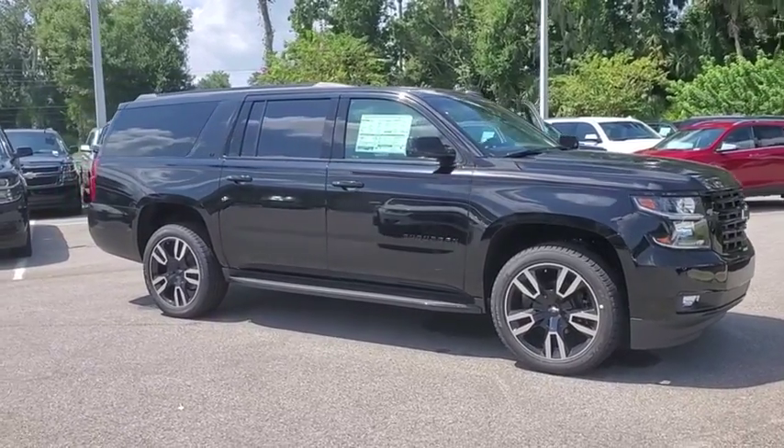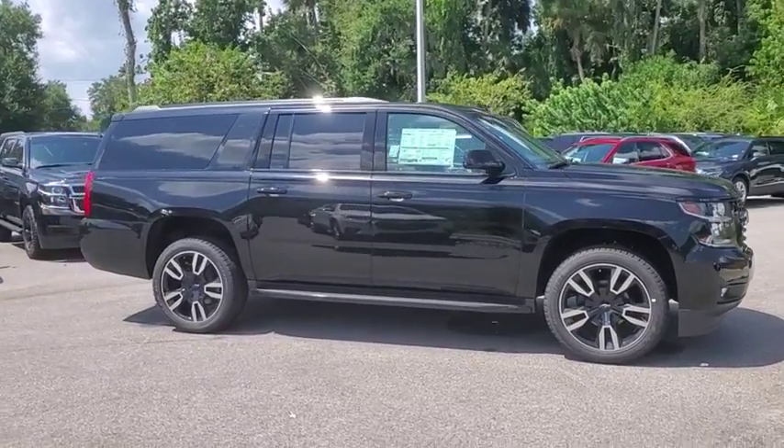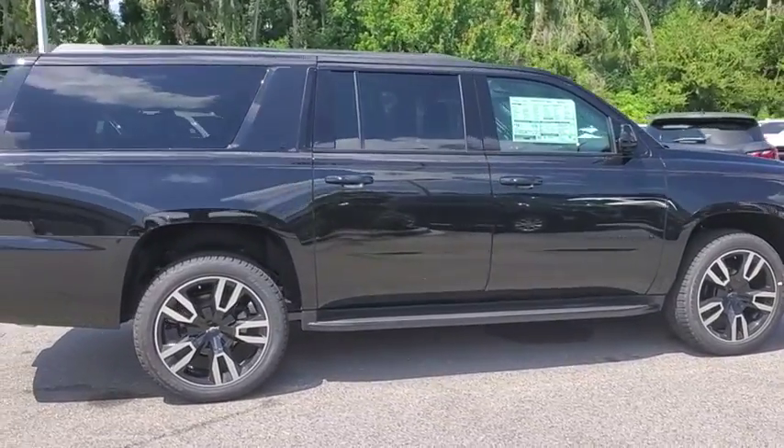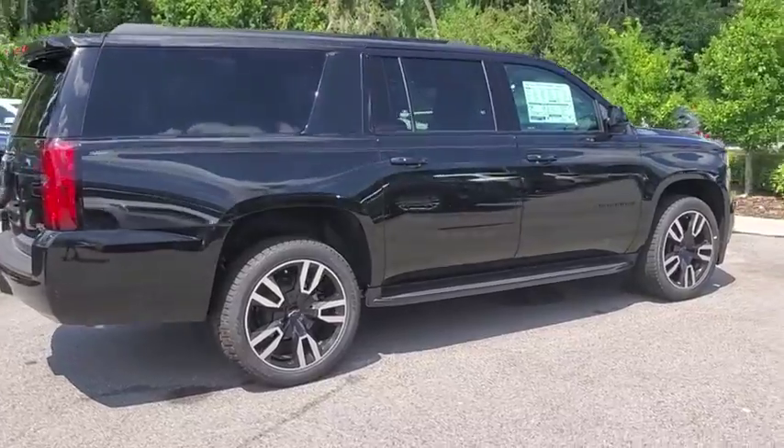Make a great choice today with the 2019 Chevrolet Suburban. The Suburban excels at towing heavy trailers, hauling loads of people and gear, and enduring hard use and rugged terrain.